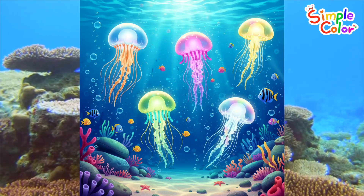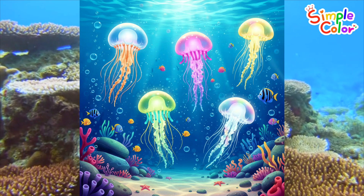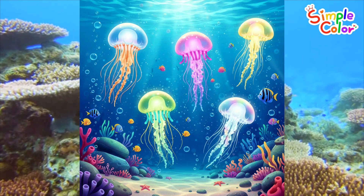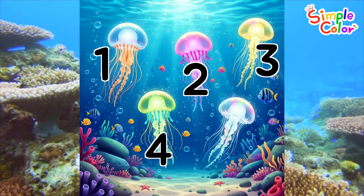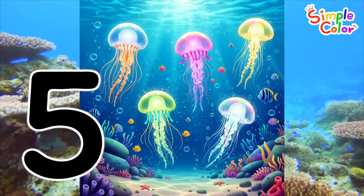Here are some jellyfish swimming in the ocean! Let's count how many jellyfish there are! 1, 2, 3, 4, 5! Five jellyfish!